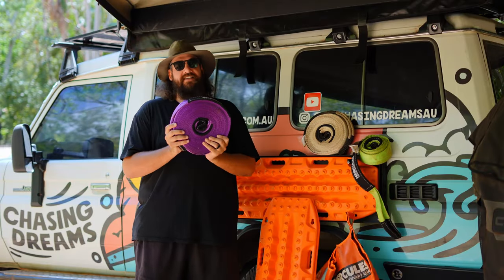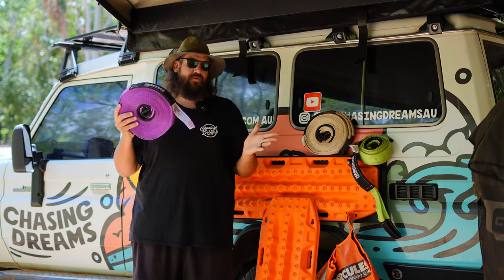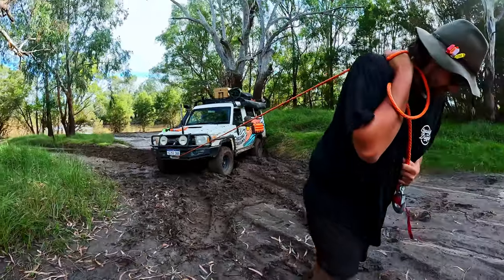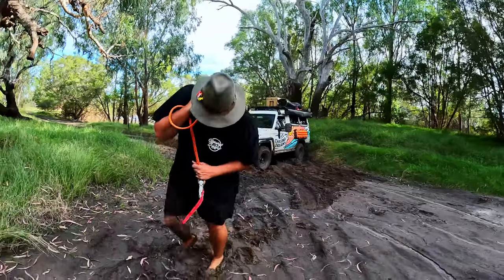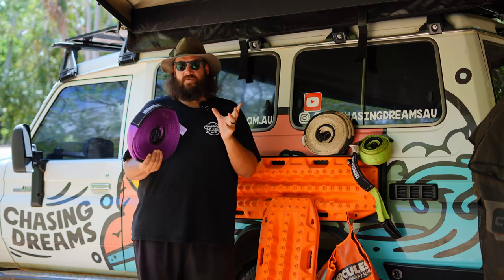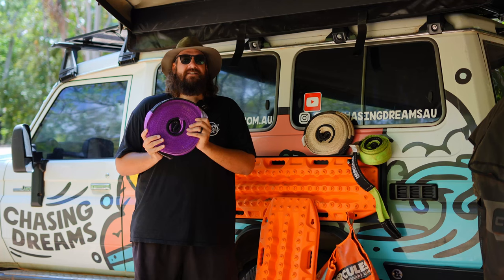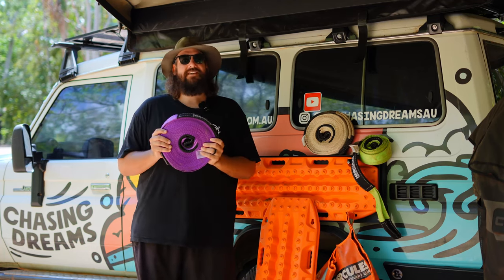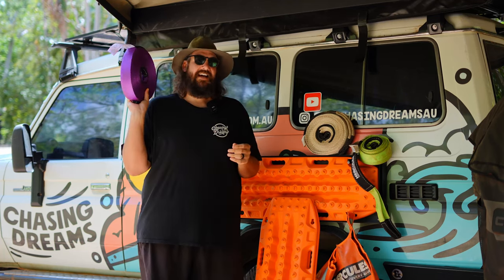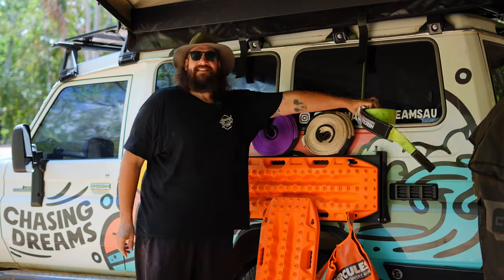Next in the bag of ropes is a winch extender. Unfortunately you don't get to decide where you go down, so sometimes you're going to need that little bit extra to reach a tree and get yourself out of the bog. This one is about 20 meters. Some people say you can't carry enough of these because sometimes you could be 100 meters away from the nearest point to get yourself out.